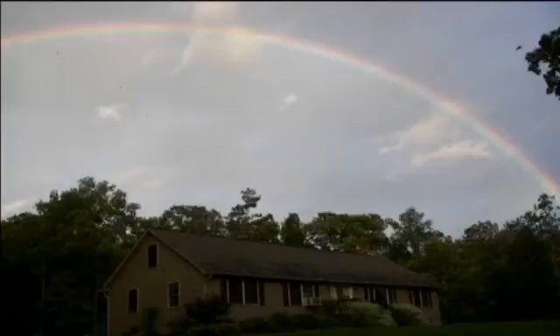It turns out that the rainbow would actually be a complete circle. Sometimes you see those circles around the sun or the moon, but rainbows, because they form so close to the ground, you never see the other side of the circle. It always hits the horizon, and that's why it ends up as that half circle that we iconically see. It would be a full circle, but because it forms so low to the ground, it's always kind of cut off.